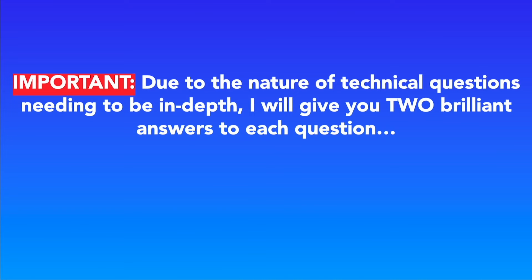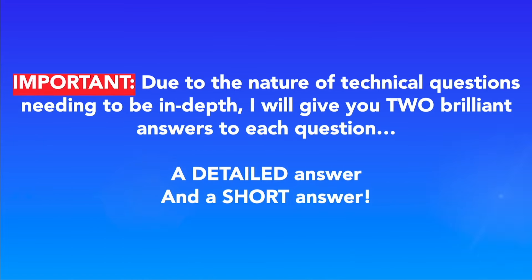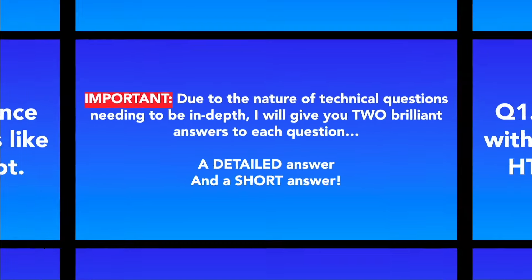Due to the nature of technical questions needing to be quite in-depth to explain your knowledge and show your experience, I'm going to give you two brilliant answers to each question. Firstly, I'll give you one detailed answer which will go really in-depth — it's quite a long answer but it really covers the full scope of the question. I'll then also give you a short condensed answer to help those that struggle with interviews and information overload. Feel free to adjust and combine both answers to best suit your needs.